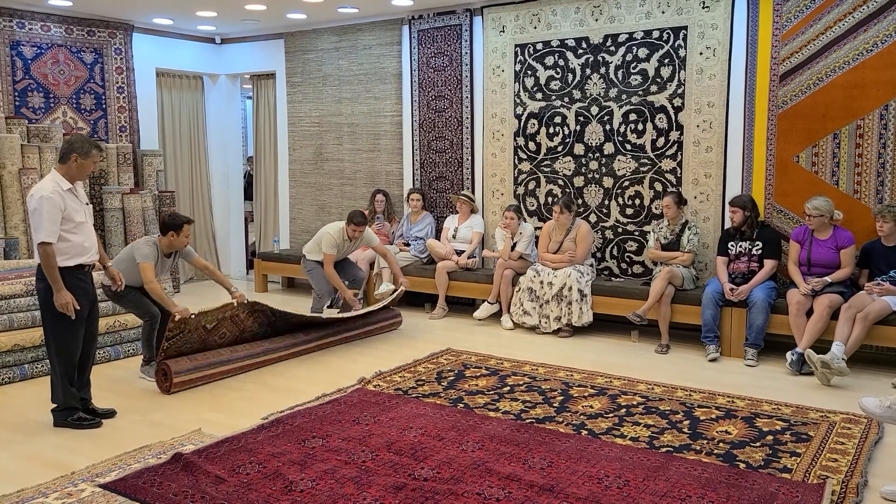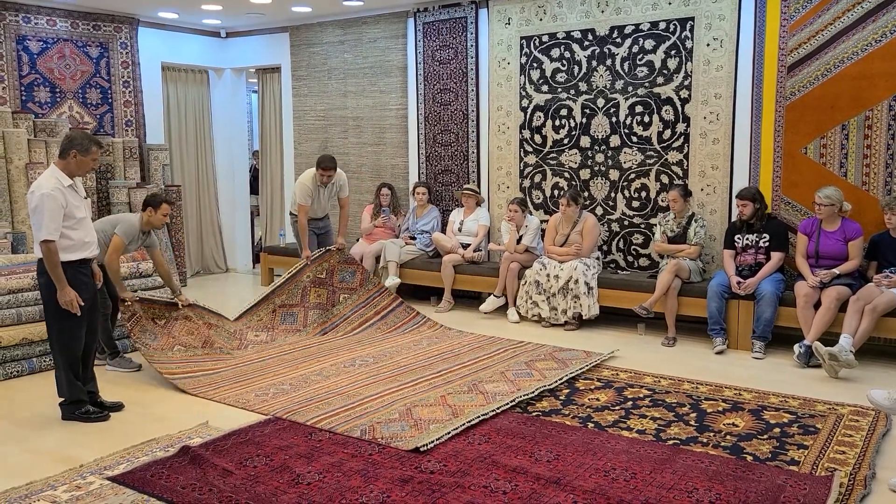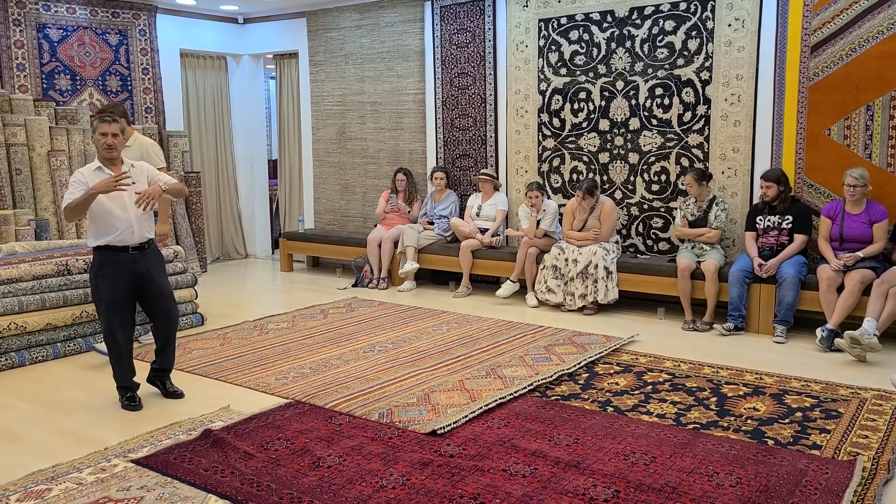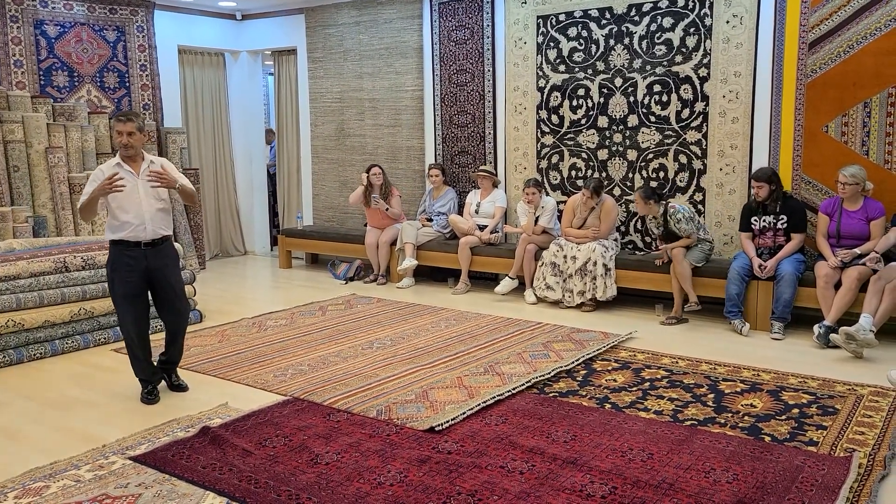This is a beautiful dowry piece from the east part of our country — Landes wool on cotton. There's a custom in the countryside, even today, where young ladies produce two or three rugs as part of their dowry.